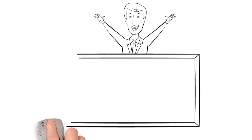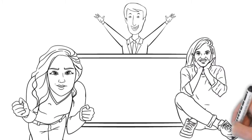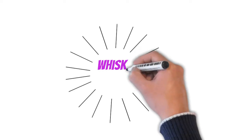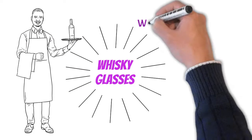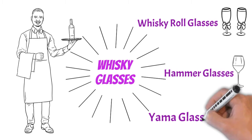We are excited to offer our customers an exclusive selection of glassware for the perfect way to enjoy whiskey. Our selection includes whiskey glasses. We offer a variety of whiskey glasses to suit your taste and occasion. We have whiskey roll glasses, hammer glasses, yama glasses, and more.